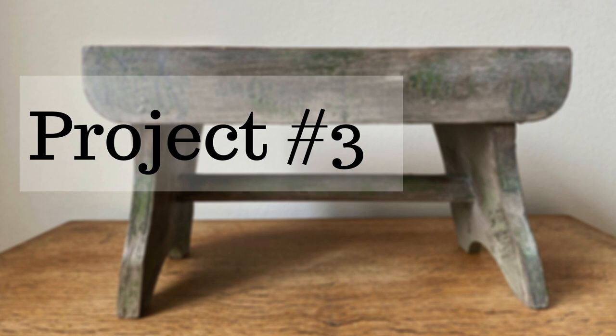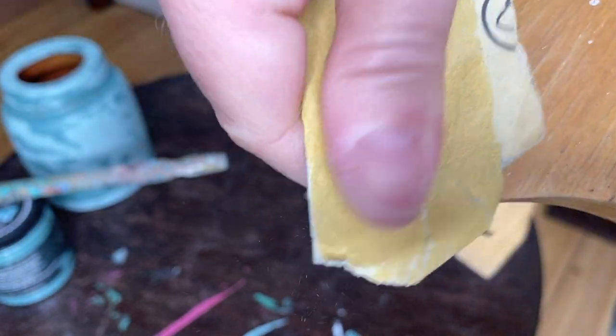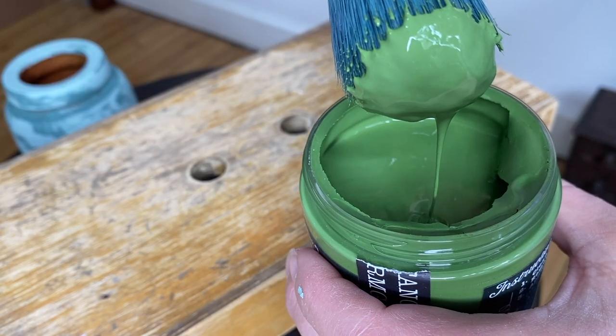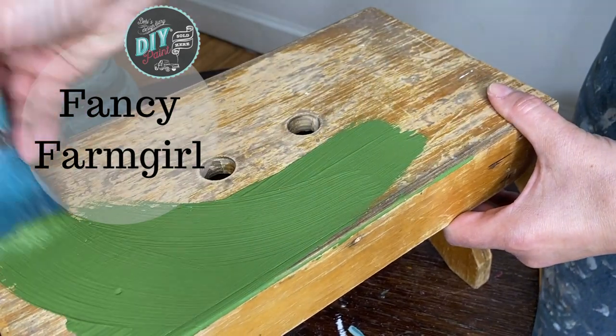Our final project for this video is this little stool that I scored for 69 kroner, which is about 10 bucks. I probably overpaid, but beggars can't be choosers. There was some missing veneer, so I just gave it a light sand to clean that up and then started with a coat of Fancy Farm Girl.